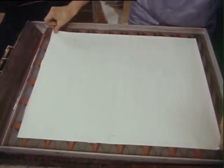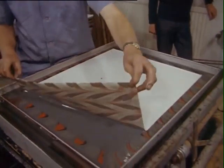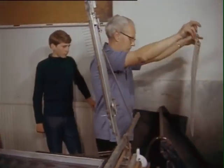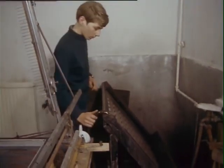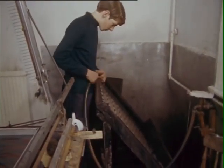Immediately the paper touches the pigment, the pattern is transferred to its surface and can be lifted by the corners and placed for washing in a nearby sink. At this stage, the colours appear to be dull and grey. Washing by hosing removes the surplus seaweed fluid from the paper surface, and on drying the colours become fast and bright.